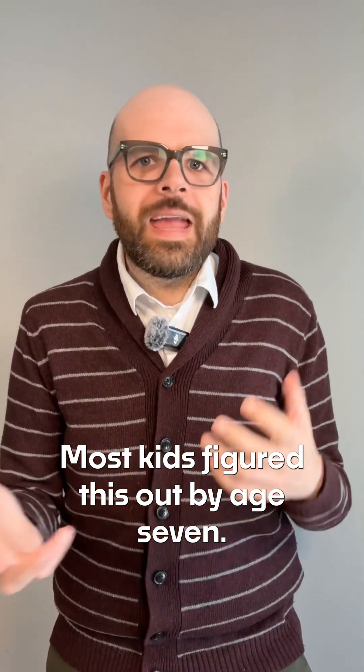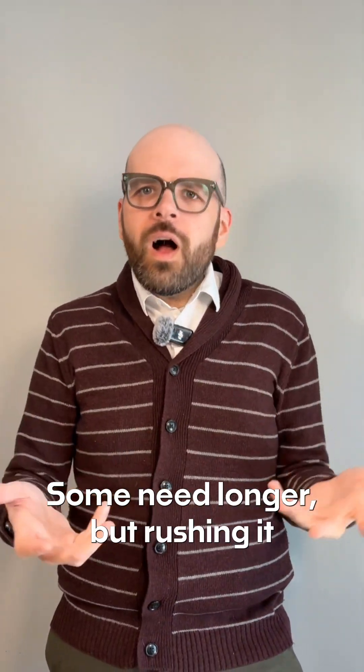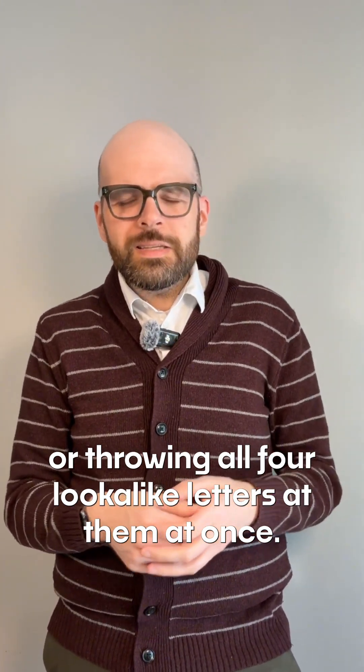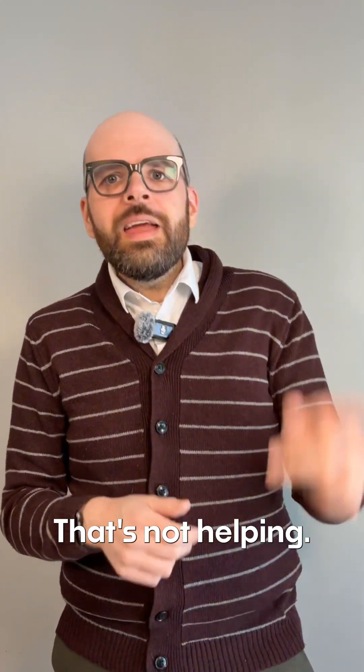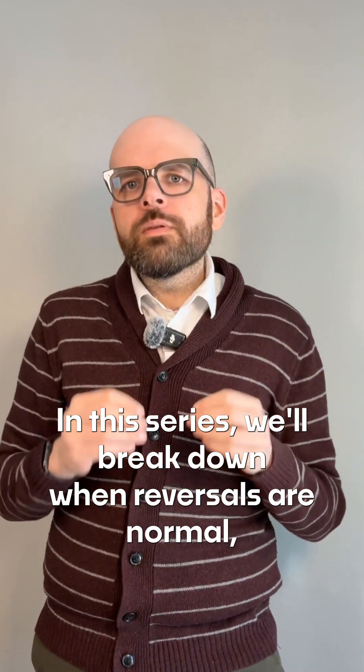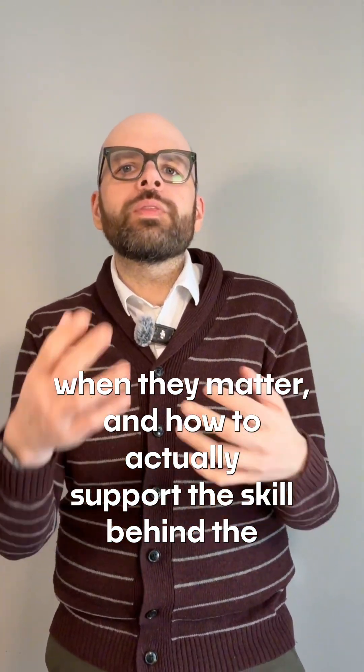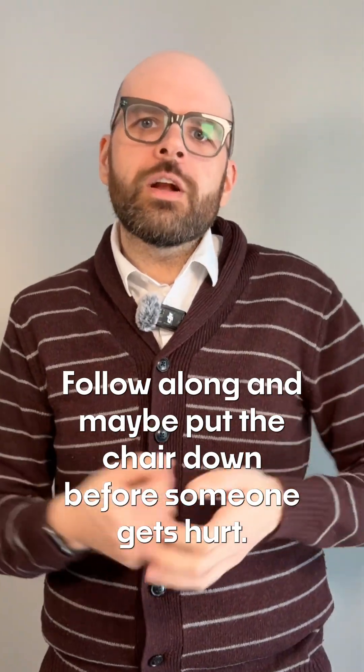Most kids figure this out by age seven. Some need longer. But rushing it, or throwing all four lookalike letters at them at once? That's not helping. In this series, we'll break down when reversals are normal, when they matter, and how to actually support the skill behind the mistake. Follow along — and maybe put the chair down before someone gets hurt.